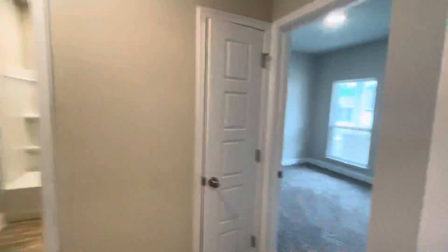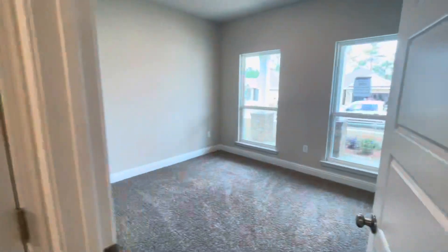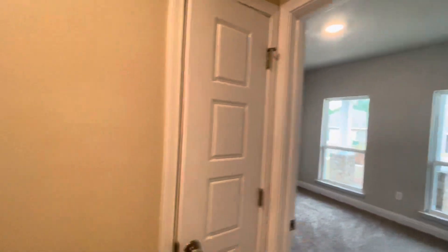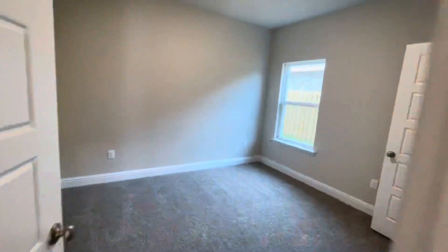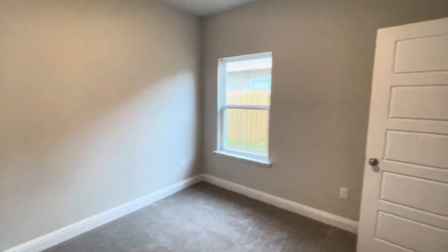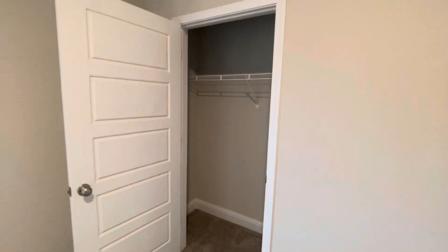Come through the front door, we have a little entryway here. Then we have a bedroom, bedroom, and bathroom right off of the front. Full bath here, and another bedroom. I'll give you an idea for size of closets.